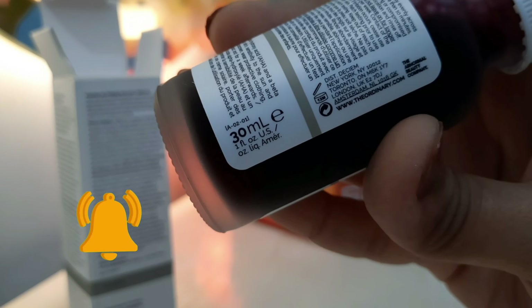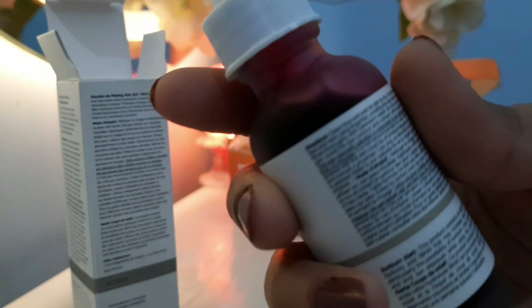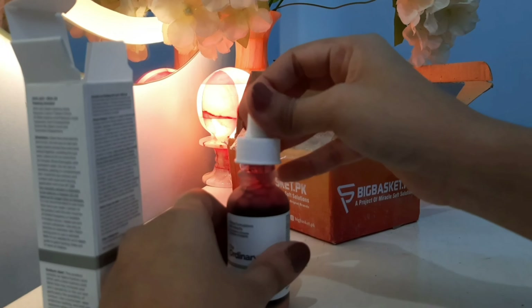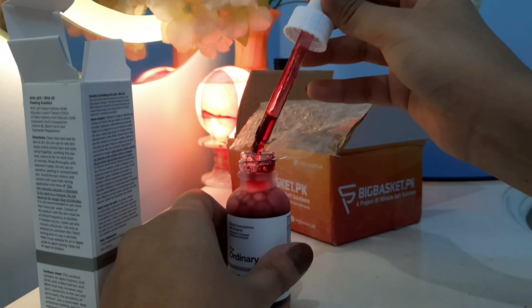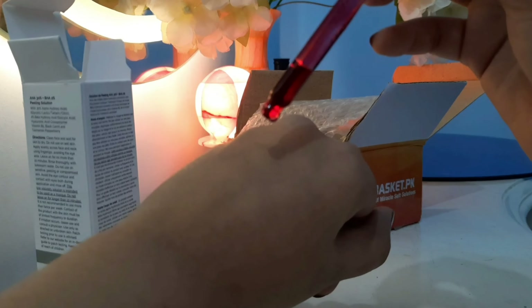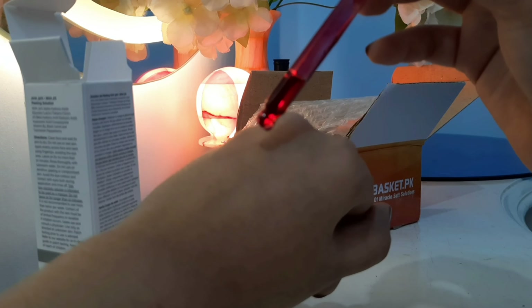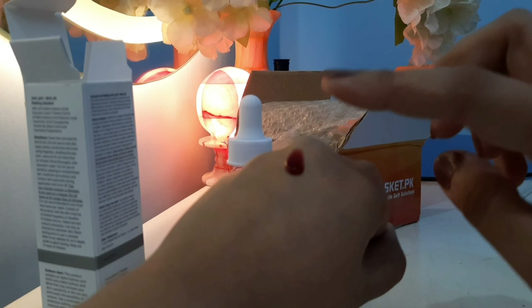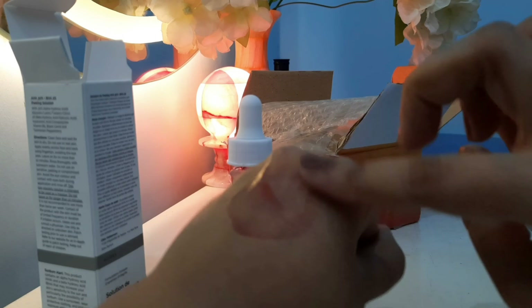The AHA-BHA solution is essentially an exfoliation mask kind of product. You put it on the face — it is a red-colored product with a serum-like consistency. You leave it on for only 10 minutes and then wash it off.